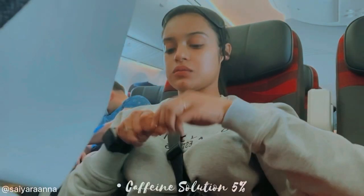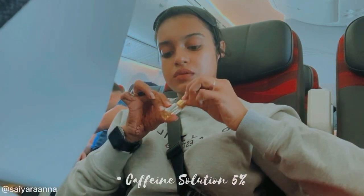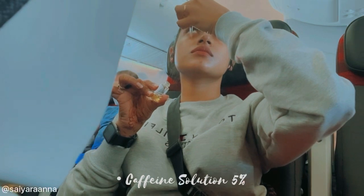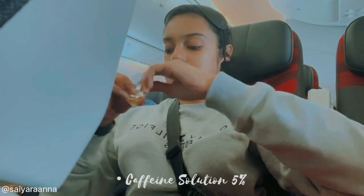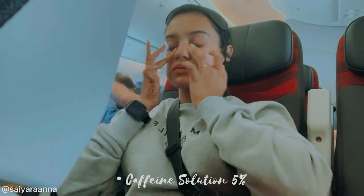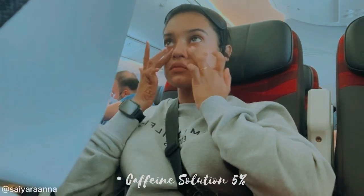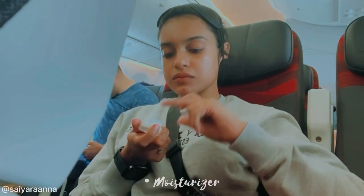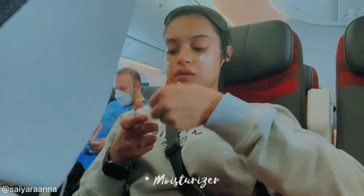Then I go for an eye serum for my puffy eyes. It's the caffeine solution 5% from The Ordinary, which delivers a potent blend of antioxidants and anti-inflammatories to the eye area. This serum works really hard to brighten dark circles and reduce the appearance of puffiness. The last step is moisturizer — I'm using The Ordinary Natural Moisturizing Factor.